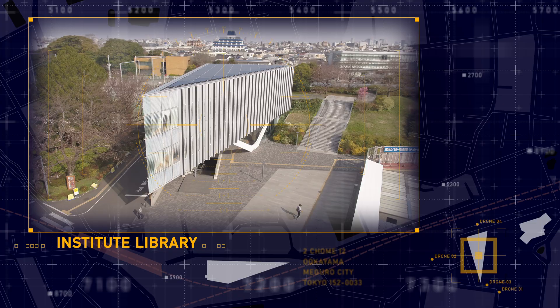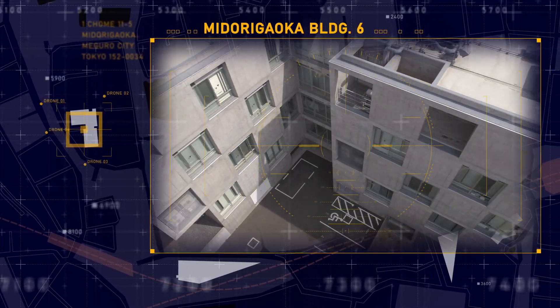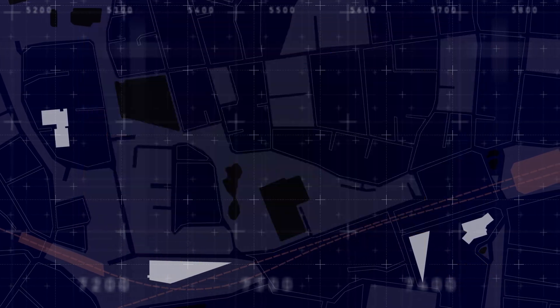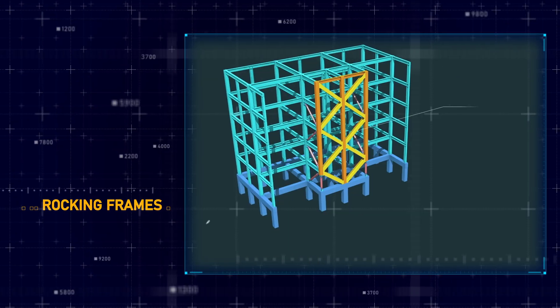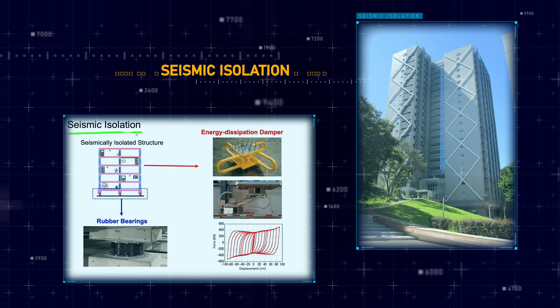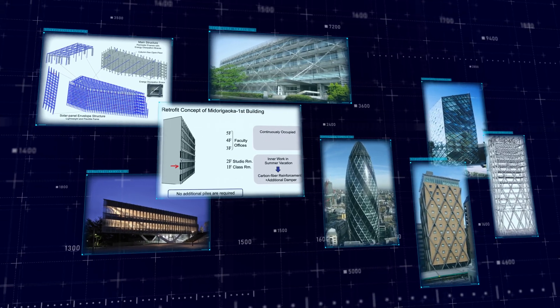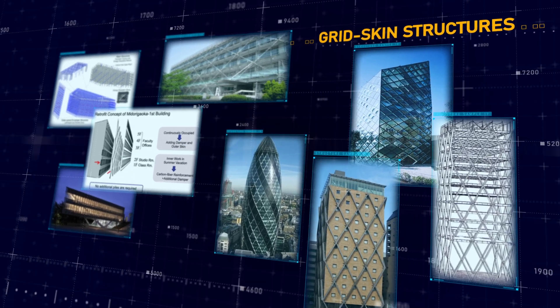We will then delve into the structural design and retrofit of several unique Tokyo Tech campus buildings. We will learn how these structures were made earthquake resilient using technologies like the buckling restrained braces, locking frames, and seismic isolation, while incorporating sustainability and aesthetic considerations using concepts like the integrated facade engineering and grid scheme structures.